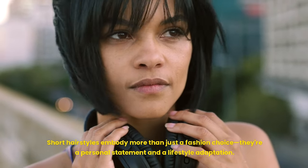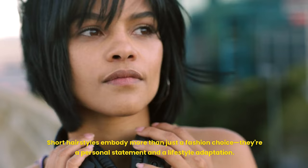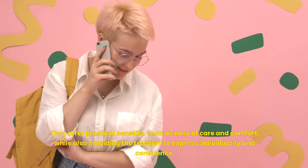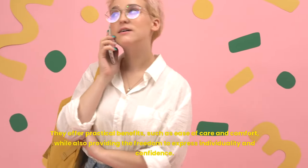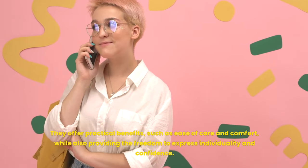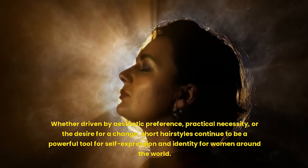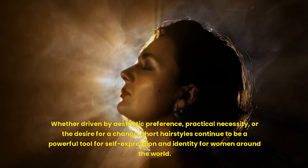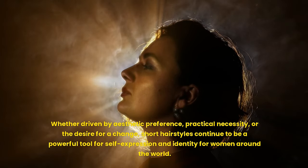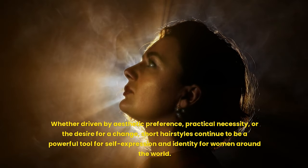Short hairstyles embody more than just a fashion choice — they're a personal statement and a lifestyle adaptation. They offer practical benefits such as ease of care and comfort, while also providing the freedom to express individuality and confidence. Whether driven by aesthetic preference, practical necessity, or the desire for a change, short hairstyles continue to be a powerful tool for self-expression and identity for women around the world.